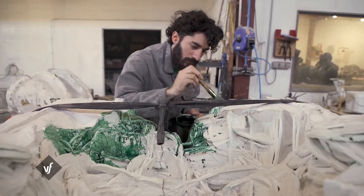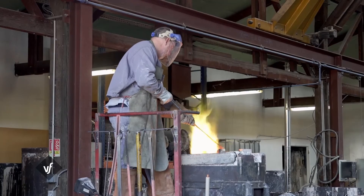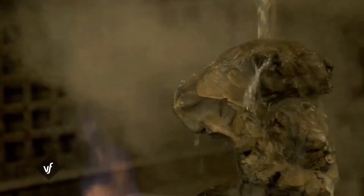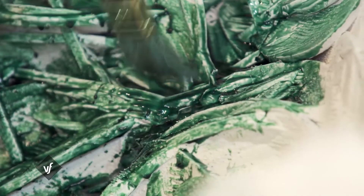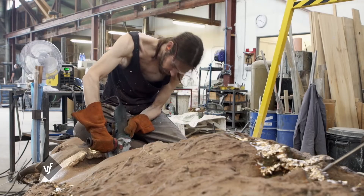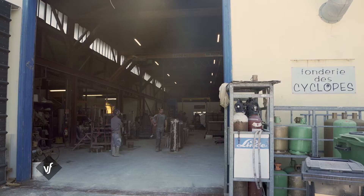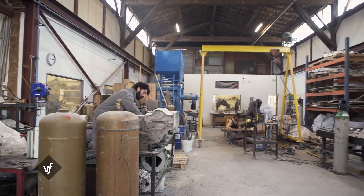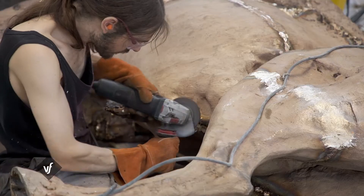Métal en fusion, gestes précis et savoir-faire artistique, bienvenue dans la fonderie des Cyclopes, pour qui la matière n'a plus de secret. On sait interpréter le travail d'un autre, mais on ne saurait pas créer nos propres œuvres. On se met au service de nos clients, de nos artistes. Ils nous confient leur création artistique, qui est leur intimité la plus profonde, et à nous de l'interpréter et de la sortir le plus belle possible. C'est un atelier classé entreprise du patrimoine vivant qui met son savoir-faire au service d'artistes sculpteurs depuis 1997 : c'est la fonderie d'art des Cyclopes, fondée par Frédéric Michel et son ami d'enfance, d'abord en Lorraine puis à Bordeaux.